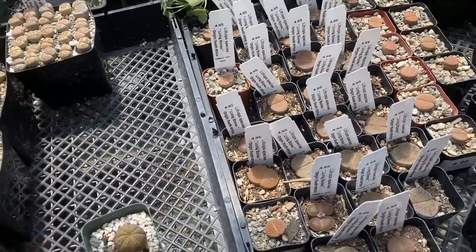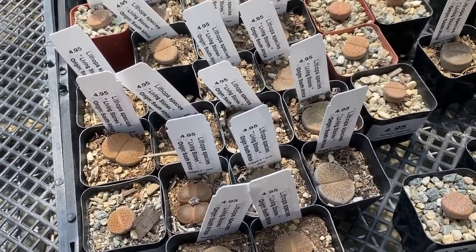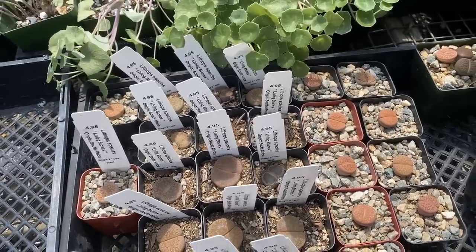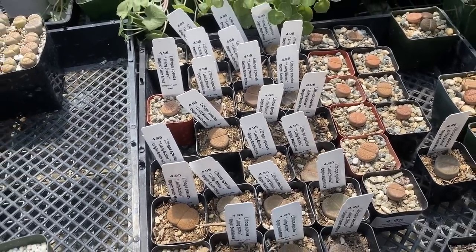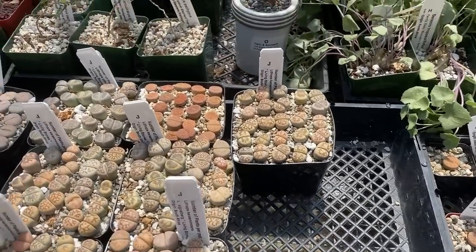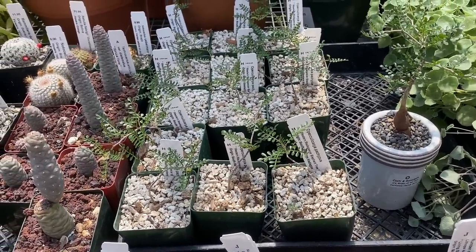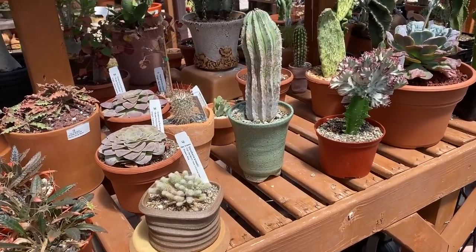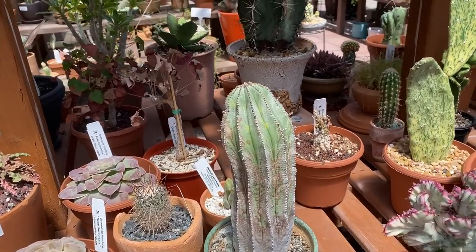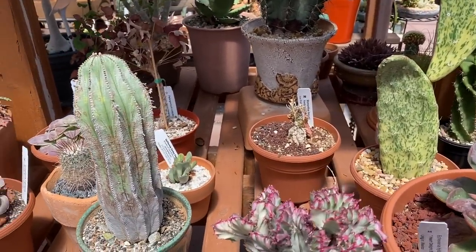Over here there are more lithops too, and these are $4.95 — so maybe I will get some of these. Oh my gosh, these lithops are so cute, I love them so much. There's also an Obesia here — very baby. And look at this — so gorgeous. I think this is an Obesia, maybe an extremely stretched out one. I love it in this pot and everything.